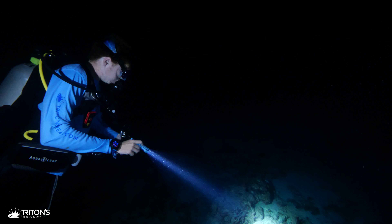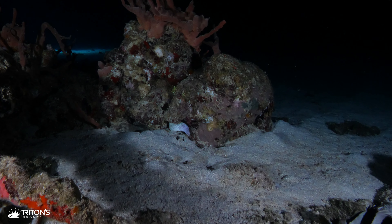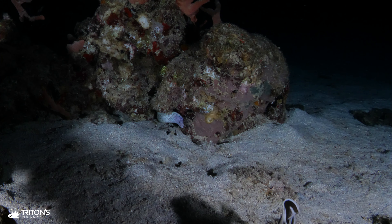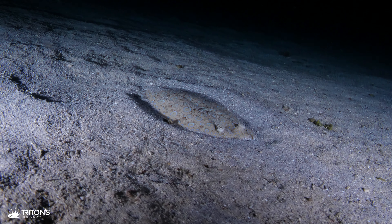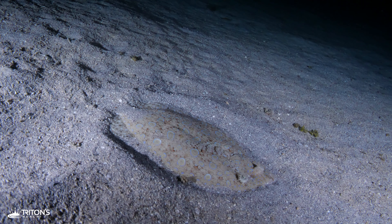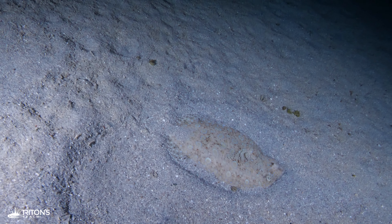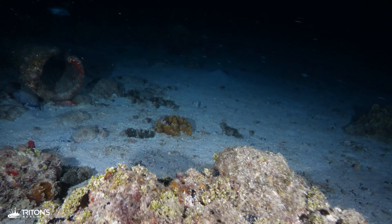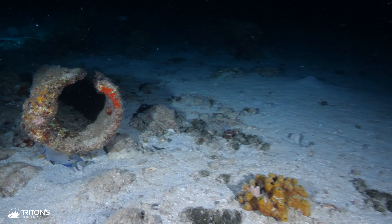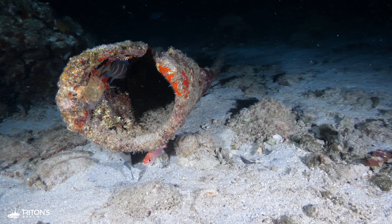Octopus aren't the only thing out at night — there is tons of sea life, like the small spotted moray eel hiding in the rocks, and this peacock flounder that has tried to camouflage itself in the sand. Old pipes like this one often make a great home for octopus, but we find that this one is empty.